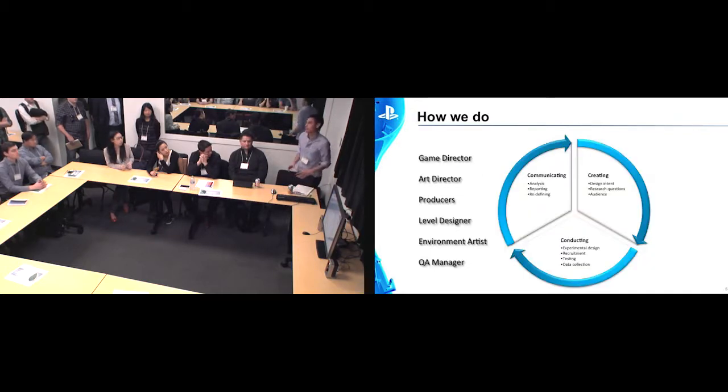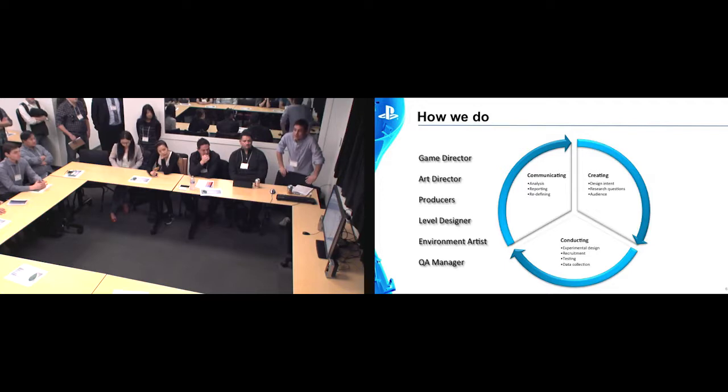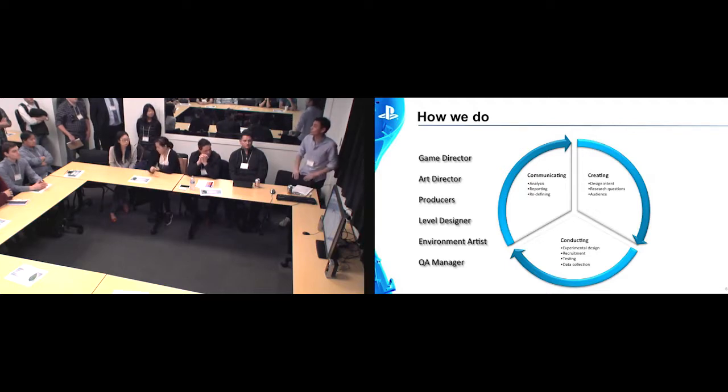How do we do this? I simplified this into a three-part process. It's all about first defining that research — understanding what the design intent is, shaping your goals, and identifying the audience you're going to evaluate. Then it's all about conducting it — formalizing the experimental design, communicating it, and making any changes as necessary. And then finally, we communicate the results. That can be anything from an informal 'this is what we've seen, let's talk about this,' all the way through to a formal report where we break down and outline all the different findings. We work with different people from all parts of development.